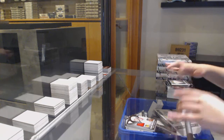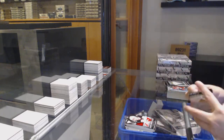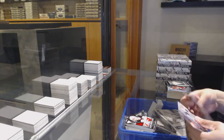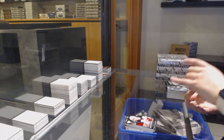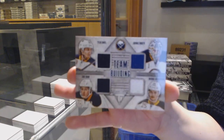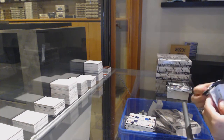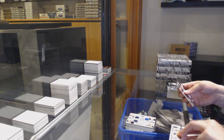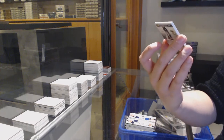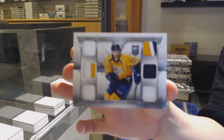We've got a game-worn patch numbered to 25 for New Jersey, Travis Zajac. We've got a team-building quad jersey for Buffalo with Tyler Ennis, Jonas Holos, Luke Adam, and Mikhail Grigorenko, numbered to 100 for the Buffalo Sabres. We've got a six-star numbered to 25, dual patch, dual prime, and dual jersey for the Nashville Predators, Austin Watson.